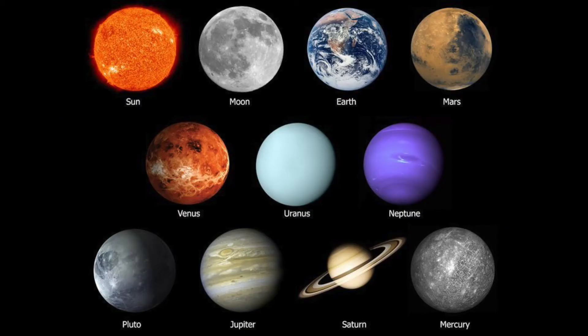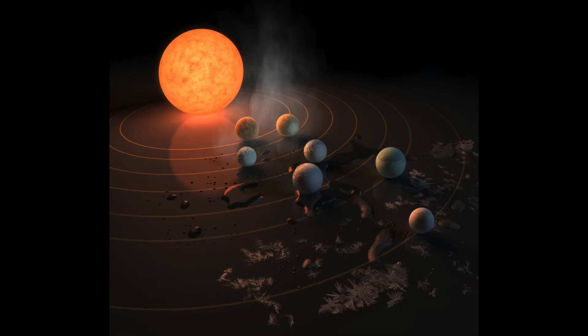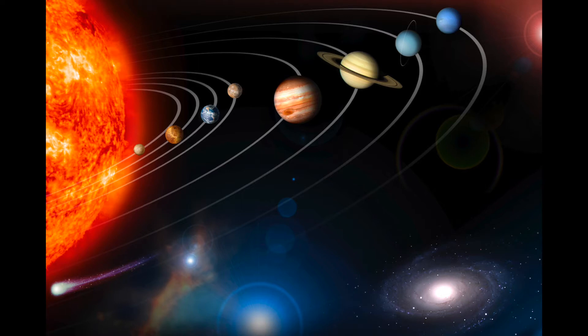Planets are globe-shaped space objects that orbit a star. Planets begin life at the same time as their star, from the leftover clouds of gas and dust. Some planets, called terrestrial planets, have a surface of solid rock. Others, called gas planets, have a surface of liquid or gas. The solar system has nine planets, including Pluto. But Pluto may be an escaped moon or an asteroid, not a planet.